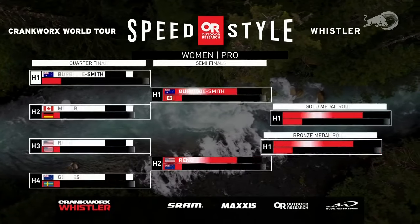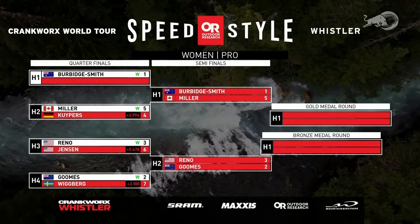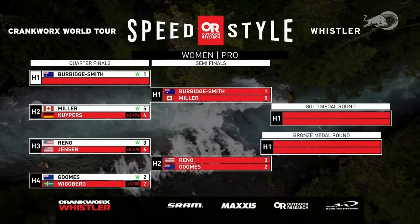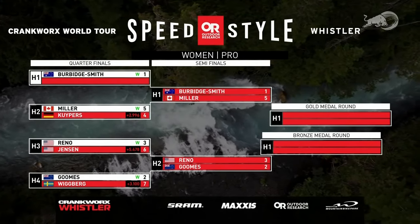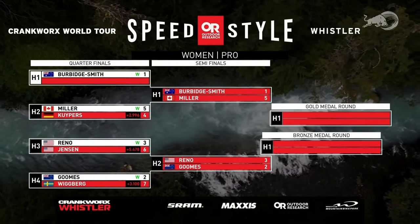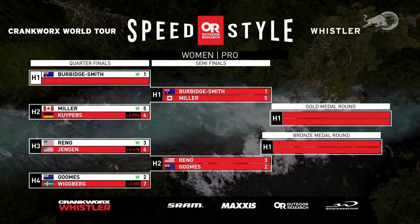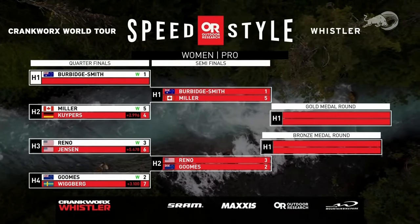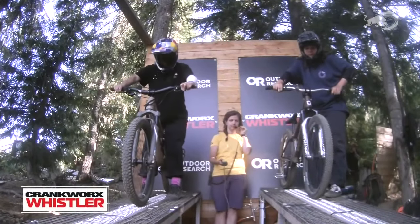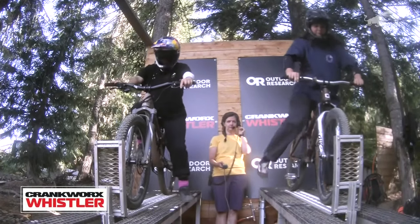It's going to be all tricksters in the round of four for the men. For the women: Harriet Burbage-Smith going up against Natasha Miller, and Robin Gooms — who's been flipping even in bye-runs — going up against Sheelin Reno, the two and three qualifiers. Reno's going to have to dig deeper into those tricks to knock out Gooms. Watching Gooms in that free run, she was flipping super comfortably. Usually we see Gooms on a trail bike, but she's on a hardtail today — that's going to help her tricks and make her faster, but she'll be riding a finer line on that DJ bike.